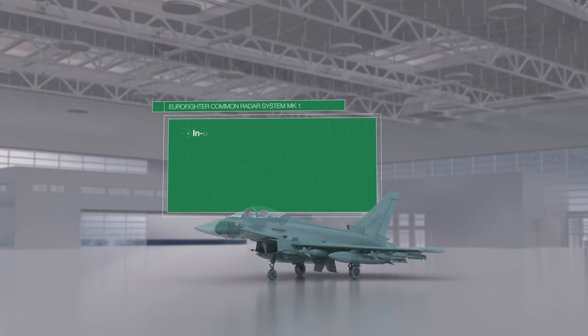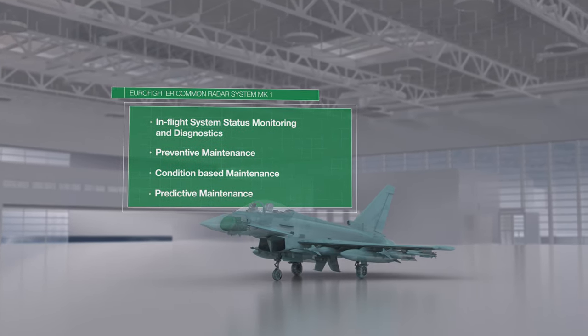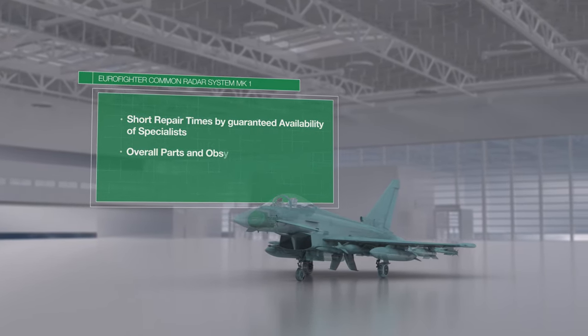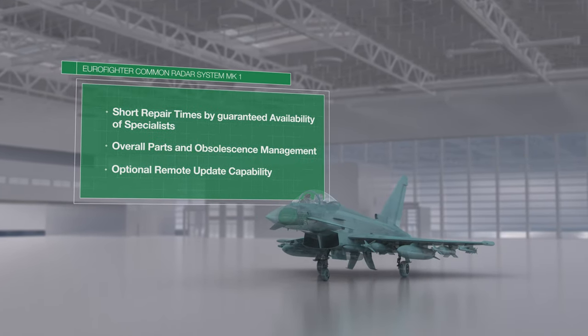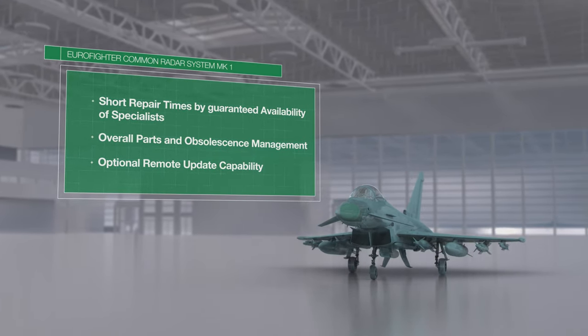Hensoldt Services offers in-flight system status monitoring and diagnostics. Preventive, condition-based, and predictive maintenance, backed by guaranteed availability of specialists, ensures short repair times. The overall parts management and obsolescence status, paired with optional remote update capabilities, round off the Hensoldt Services promise.